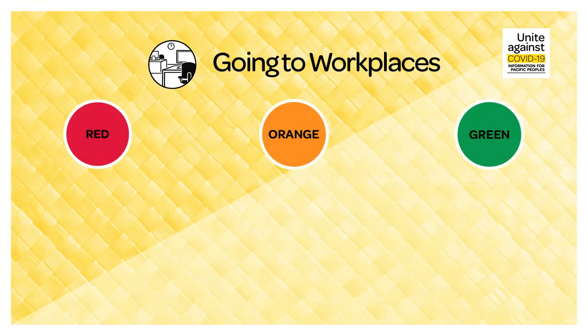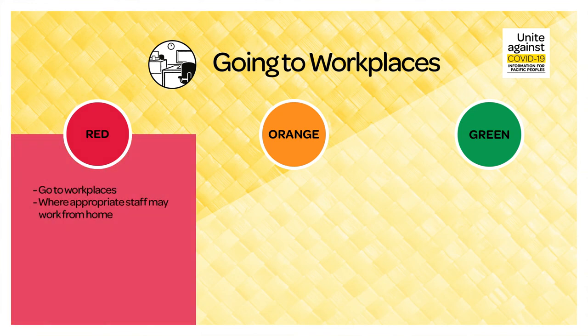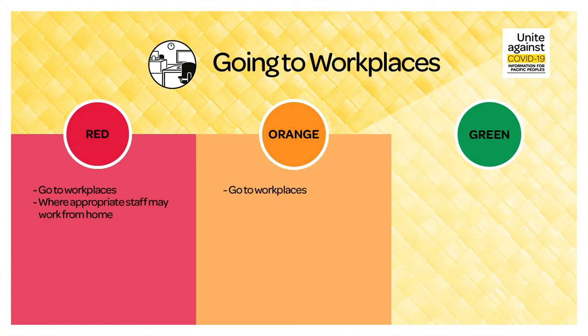Going to workplaces. During red, you can go to workplaces and, where appropriate, staff may work from home. During orange, you can go to workplaces.